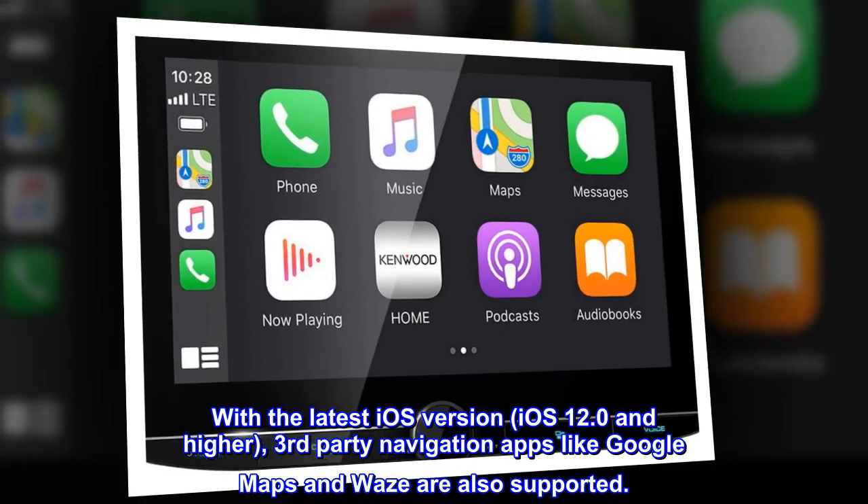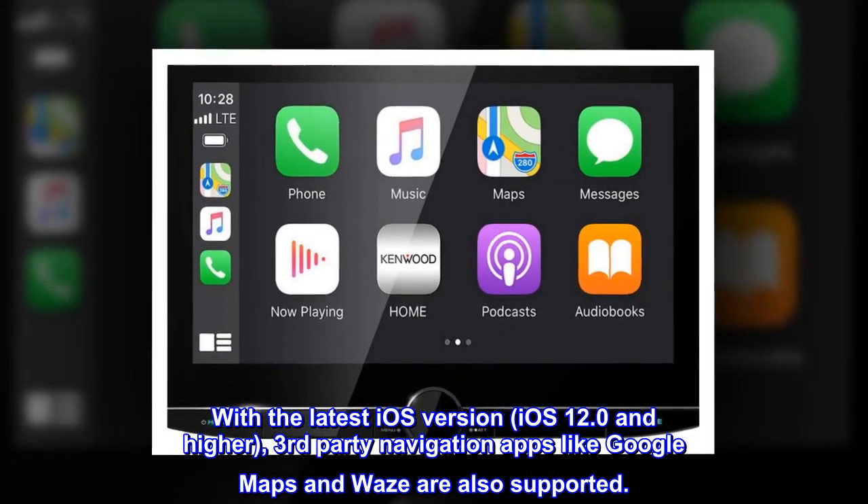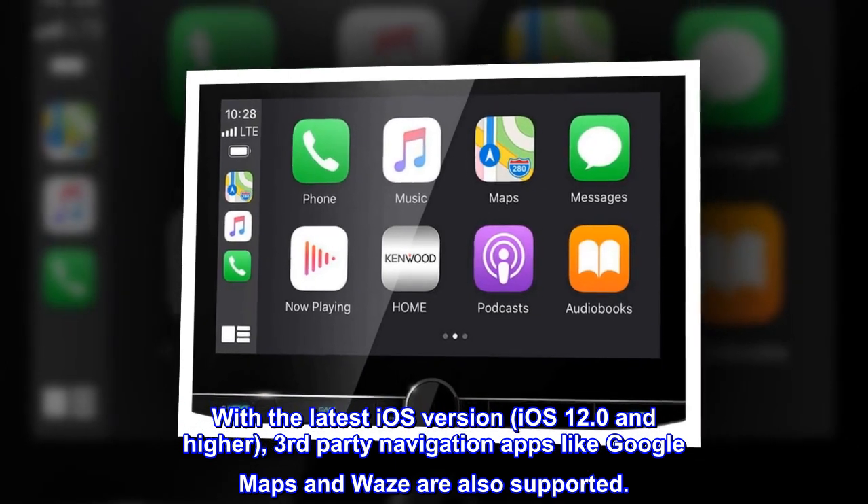With the latest iOS version — iOS 12.0 and higher — third-party navigation apps like Google Maps and Waze are also supported.